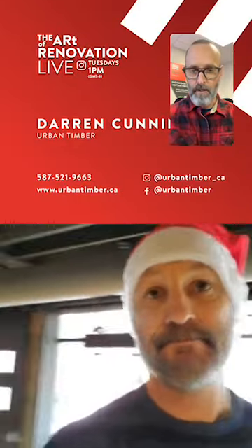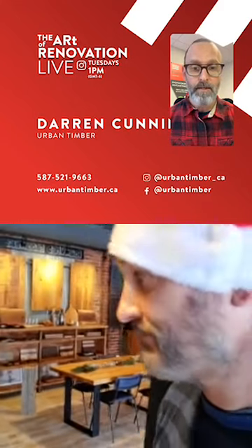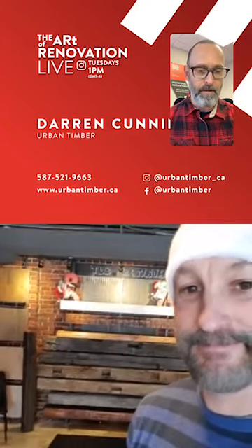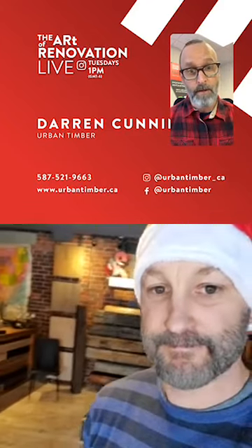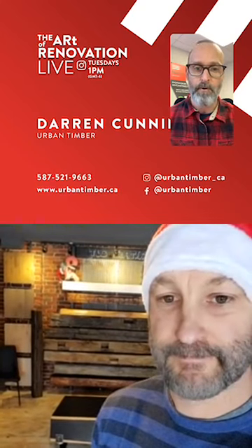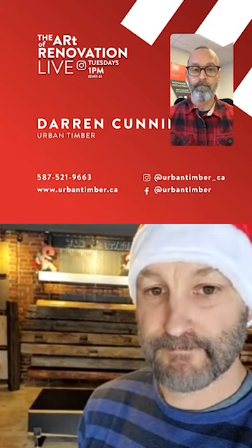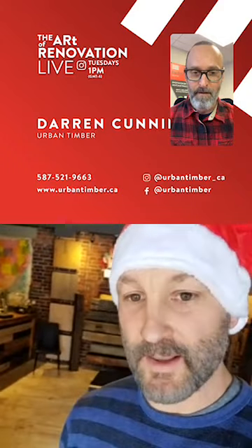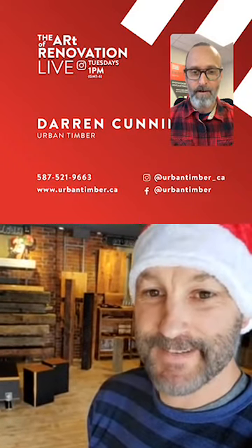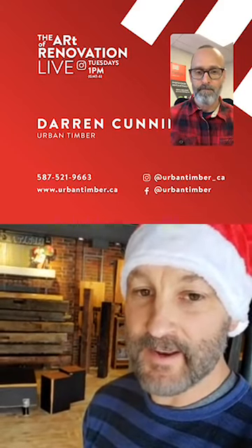Paul thanks Darren for coming on the show and puts up Urban Timber's information for viewers who want to reach out. He recommends going to check out the showroom and notes that if you need help with an install, contact his office — he'll give some pointers or potentially send a carpenter. Darren wishes everyone a Merry Christmas and encourages everyone to stay safe and get through this thing.